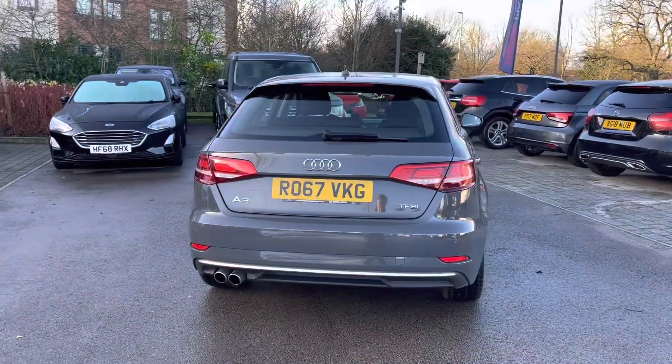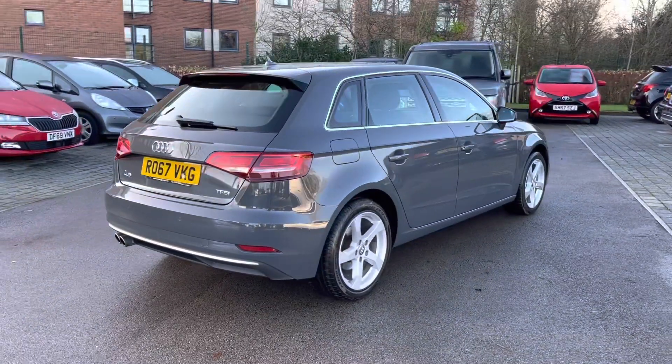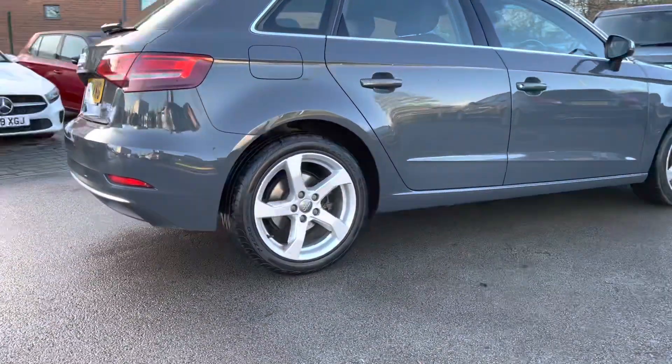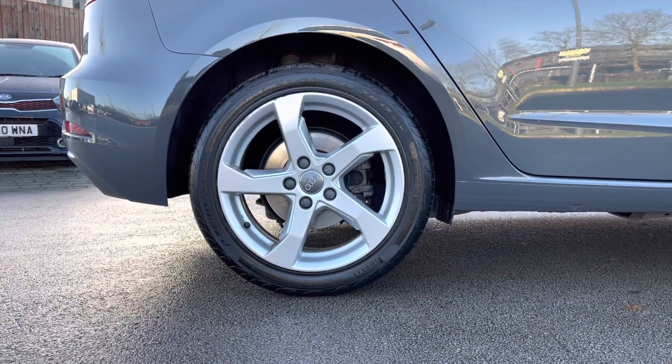Closing the boot now and progressing towards the other side of the vehicle, you can really begin to appreciate just how amazing this Audi A3 looks finished in the Nano Grey, and yet another look at the incredible 17-inch 5-arm design alloy wheels.